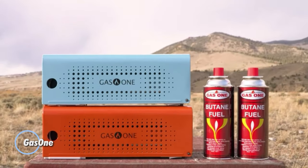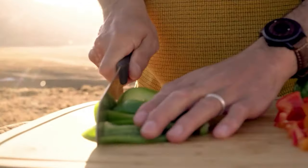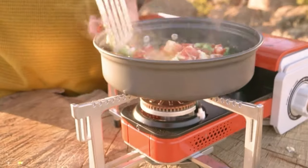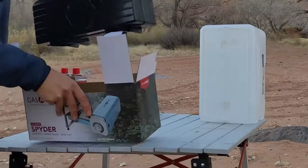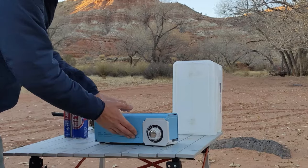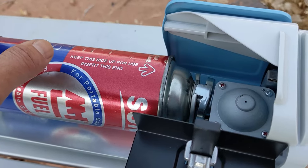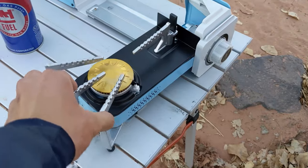Gas One. The Gas One Stove GS-8300 is a portable and versatile cooking stove designed for outdoor use, such as camping, picnics, and backyard barbecues. It features a compact and lightweight design, a single burner that delivers consistent heat output, and a built-in piezo ignition system for quick and easy lighting without the need for matches or lighters. With its durable construction and stable design, the GS-8300 provides a reliable cooking solution in outdoor environments.